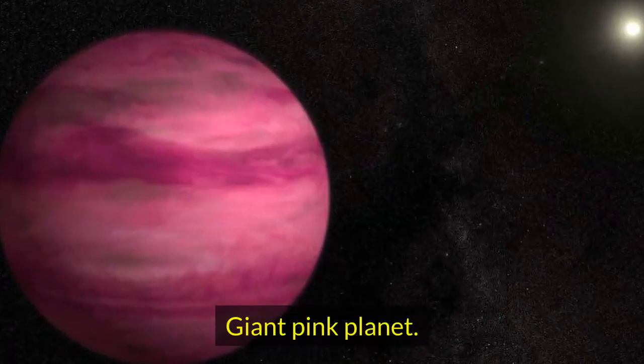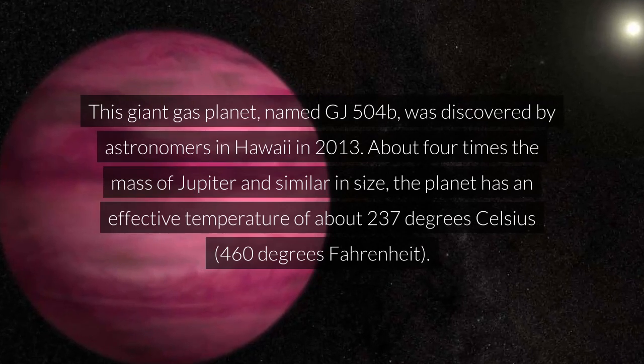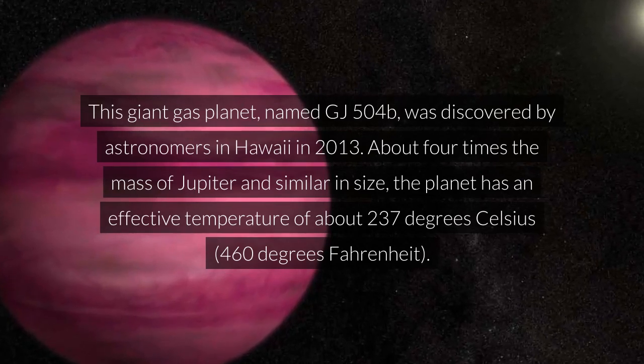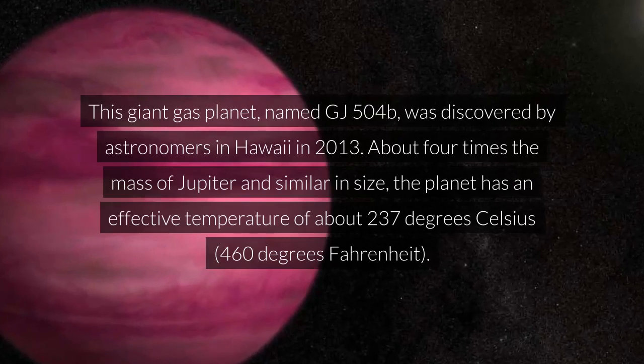Giant pink planet. This giant gas planet, named GJ 504 b, was discovered by astronomers in Hawaii in 2013. About four times the mass of Jupiter and similar in size, the planet has an effective temperature of about 237 degrees Celsius.